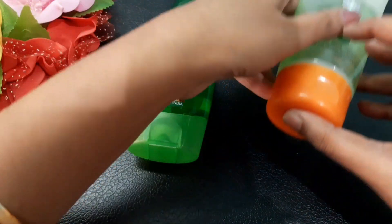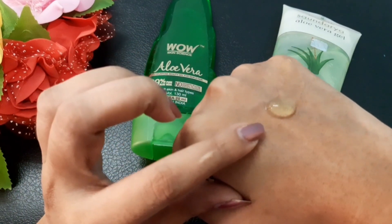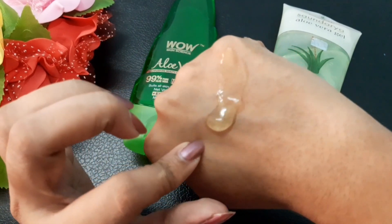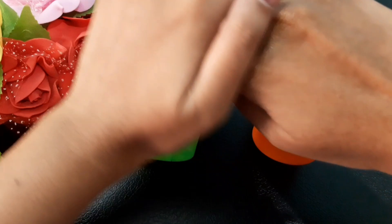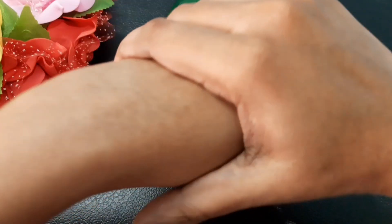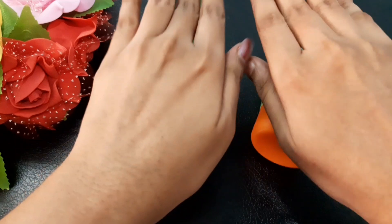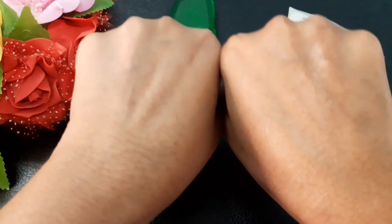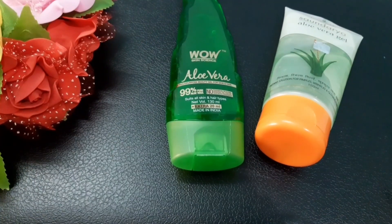Coming to the Patanjali aloe vera gel, it has a greenish color — a slight green tint as you can see. When you apply it on your skin it also easily gets absorbed without giving any sticky feeling. Both of these aloe vera gels do a good job of providing proper moisturization on your skin.